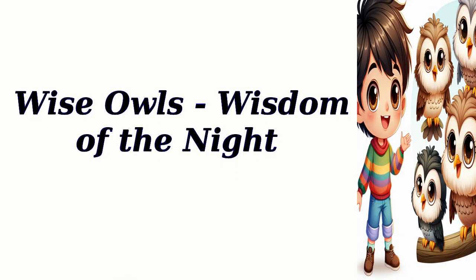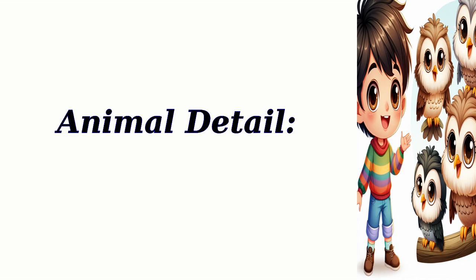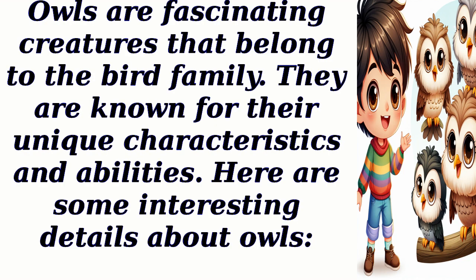Wise Owl's Wisdom of the Night. Owls are fascinating creatures that belong to the bird family. They are known for their unique characteristics and abilities. Here are some interesting details about owls.